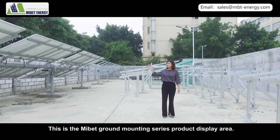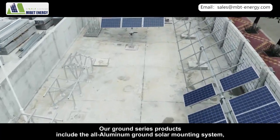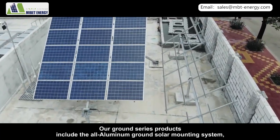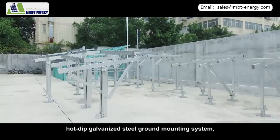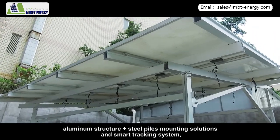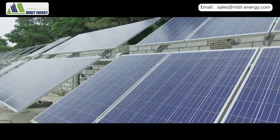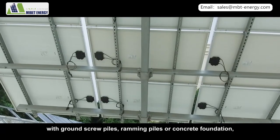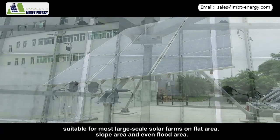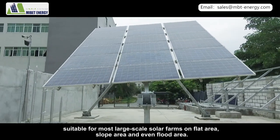This is the MyBet ground mounting series product display area. Our ground series products include the aluminum ground solar mounting system, hot-dip galvanized steel ground mounting system, aluminum structure plus steel piles mounting solution, and smart tracking system — with ground screw piles, ramming piles, or concrete foundation — suitable for most large-scale solar farms on flat, slope, and flood areas.